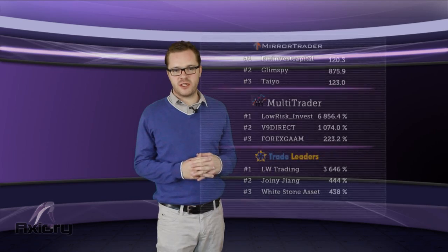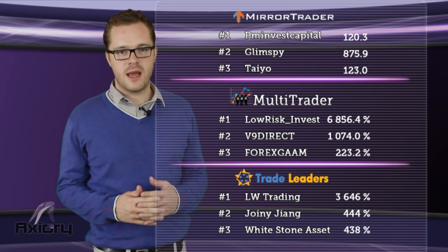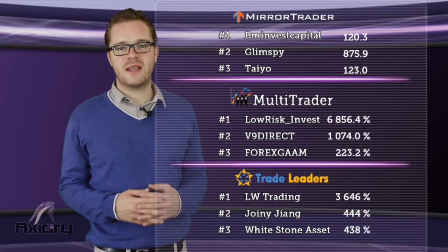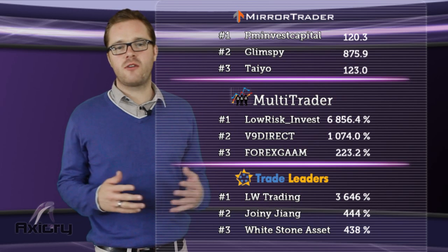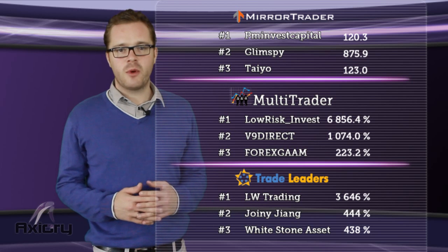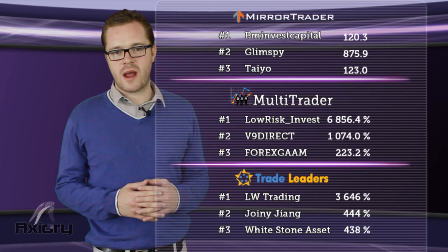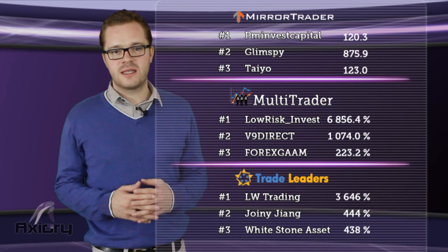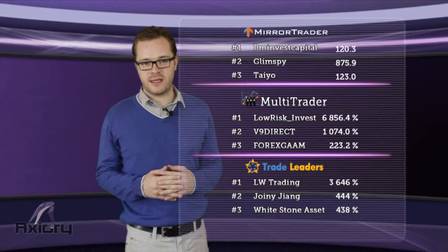Before we finish, Axury brings you a short overview of the best traders on Axury, giving you the opportunity to join their strategies. Glimsey and Tellio's strategy in Mirror Trader remained unchanged from yesterday, but PM Invest Capital fell 120.3 pips and remains in first place. V9 Direct strategy in Multi Trader continued to decline and fell 18.3%, but on the upside, Forex GAM rose 1.8%. Moving next to trade leaders, where LW Trading rose 23% and Johnny Jang added 2%. A 10% rise was recorded in Whitestone Asset strategy, but isn't it enough to beat Johnny Jang in second place?